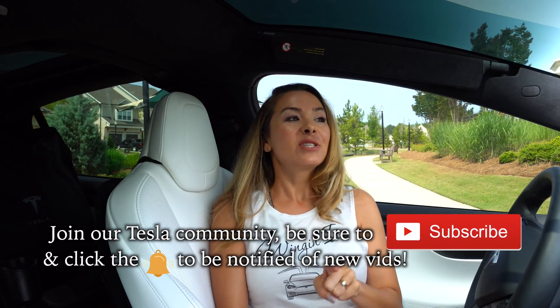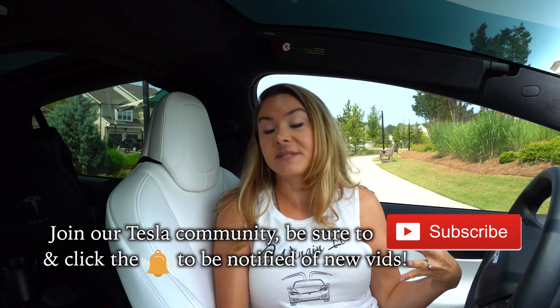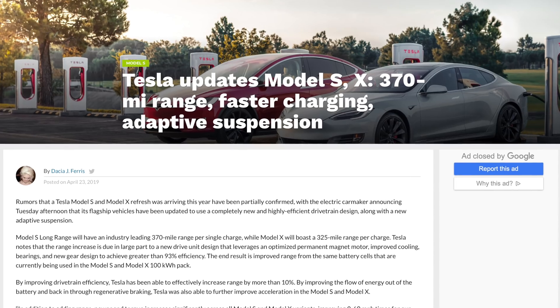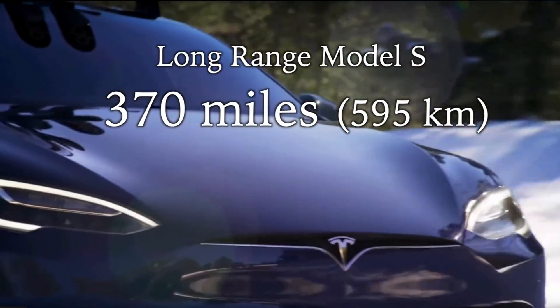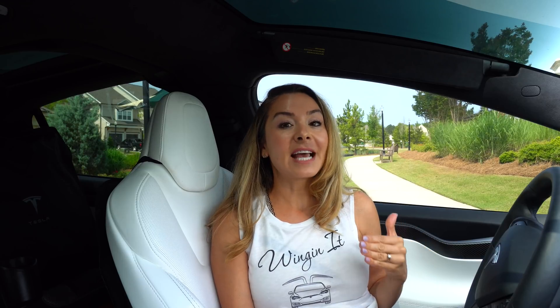A few months ago Tesla announced an update for the Model S and X that kind of cooled the speculation for the big refresh that we had all hoped for — in fact we even made a video for it. And recently we were given some information from an inside source who obviously wants to remain anonymous.